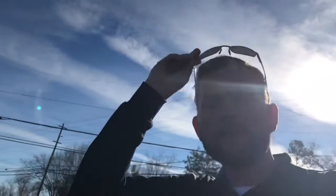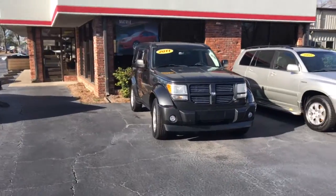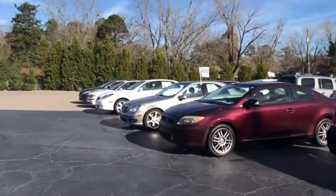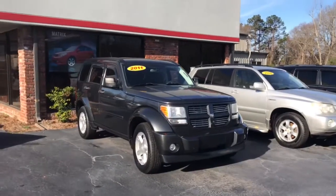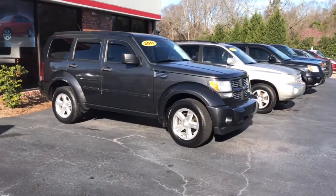Hi, this is Ryan Lane over at the Grange Toyota. I saw where you'd inquired about the 2011 Dodge Nitro. I wanted to do a quick walk around on it. We got a lot of SUVs as you can see — about 200 different vehicles in stock — but I saw where you specified this one, so I just wanted to do a quick walk around on it.